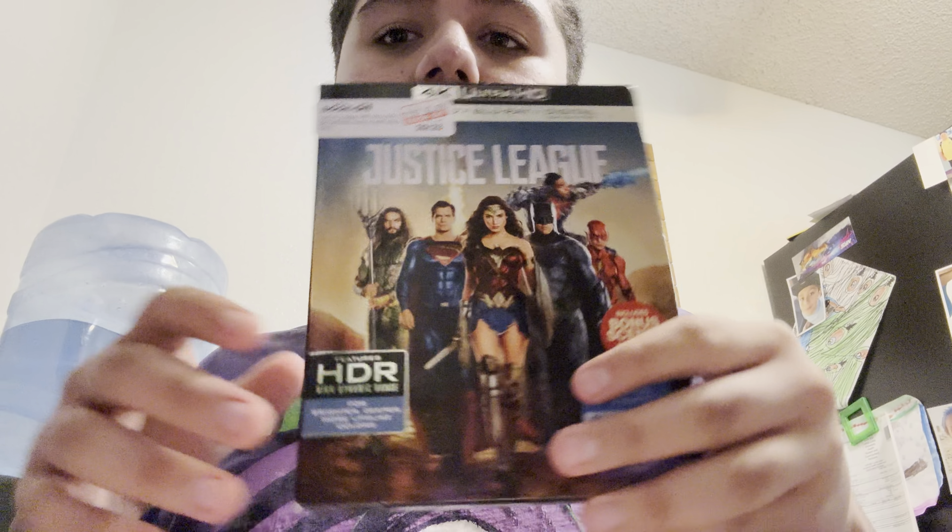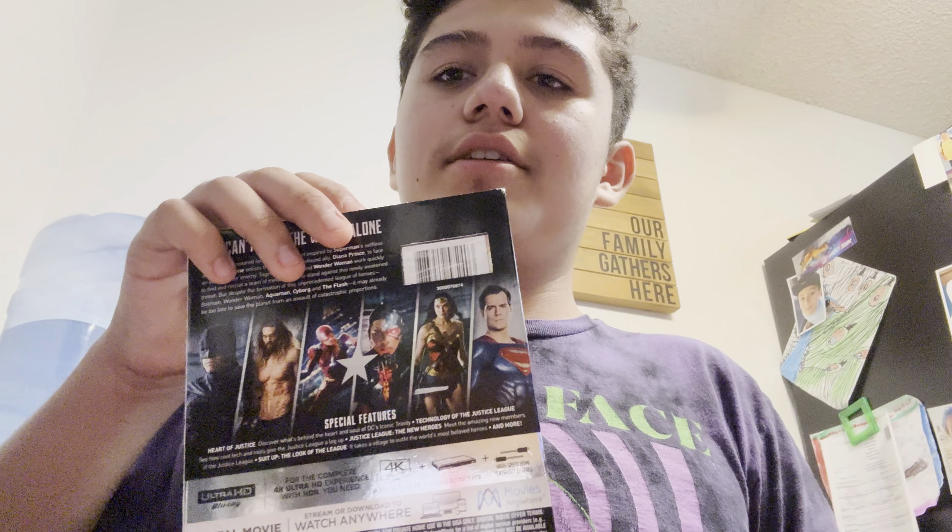I forgot to mention that I do have the Justice League movie. I used to have this movie but I lost it, so thankfully I re-bought this one. This is the 4K one — this one was $2. It comes with 4K and Blu-ray.